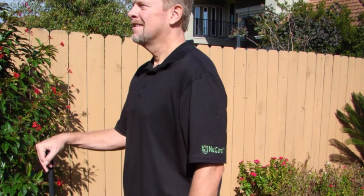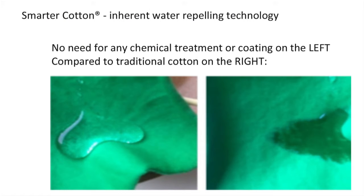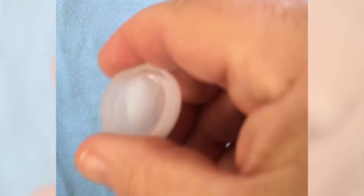Cotton and synthetics can be replaced with completely green, sustainable products. Its natural water repellency is shown here with no chemical treatment or coating on the left compared to traditional cotton on the right. Water just rolls off the Smarter Cotton.